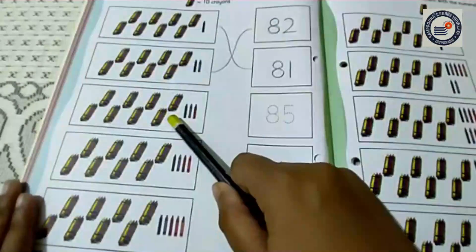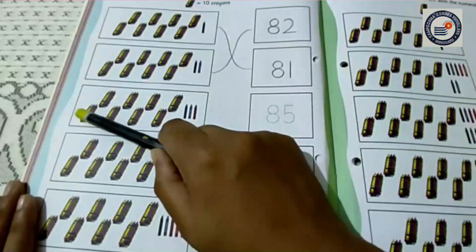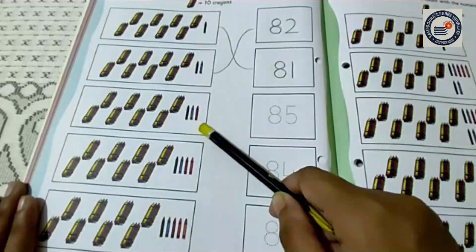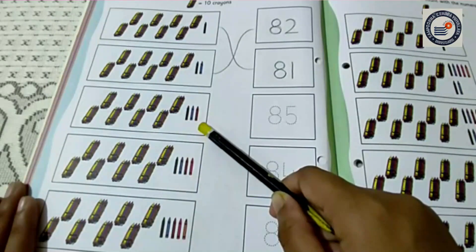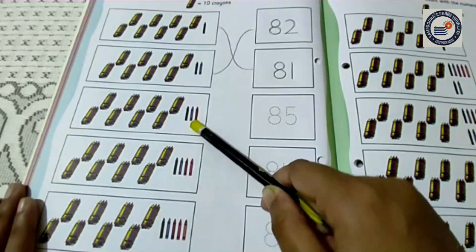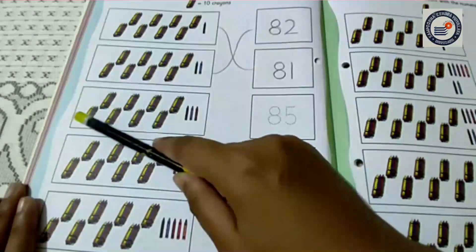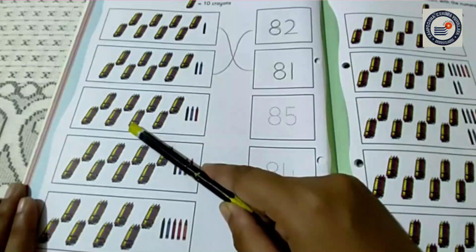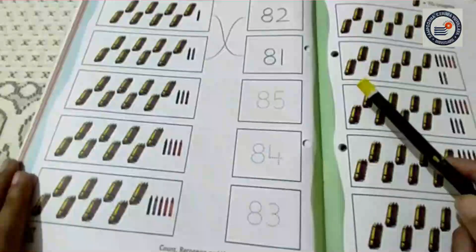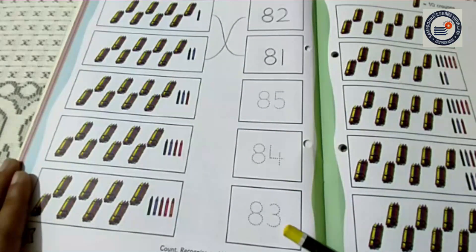Now come to the next one. Here it is 10, 20, 30, 40, 50, 60, 70, 80. And here are 3 crayons. So children, what does it mean? It is 81, 82, 83. Count it again. 10, 20, 30, 40, 50, 60, 70, 80, 81, 82, 83. So children, can you all find out the number 83? Yes. Here is the number 83.